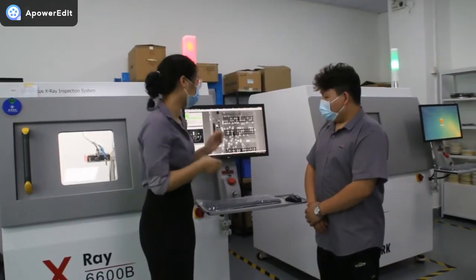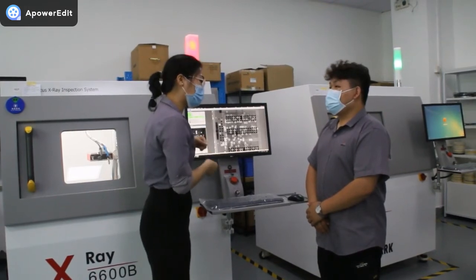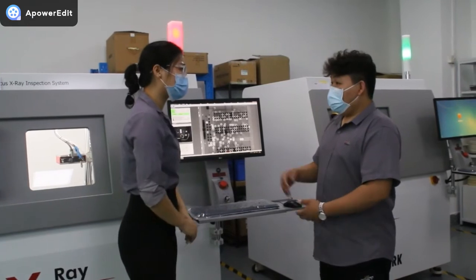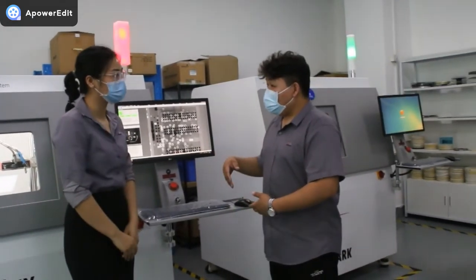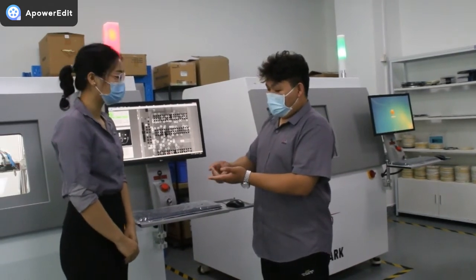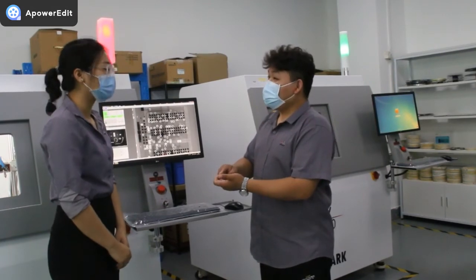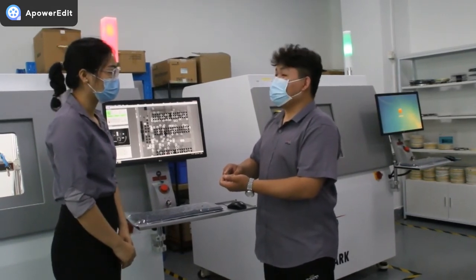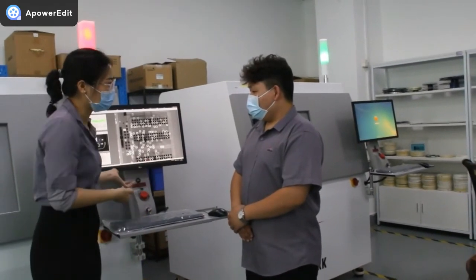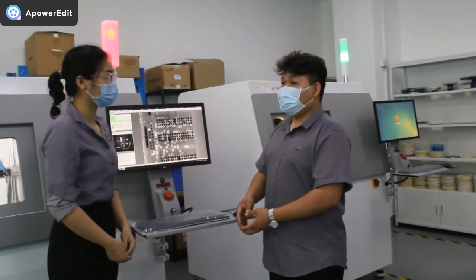That sounds really promising — how did you manage that? Those big companies are hard to cooperate with. Take Foxconn as an example — they are very strict about quality, simply because they cannot afford any mistakes during production. A single mistake can have an enormous outcome. Our machine was there for testing over a month, and we sent our technicians to their factory to adjust machine performance based on their products and requests.